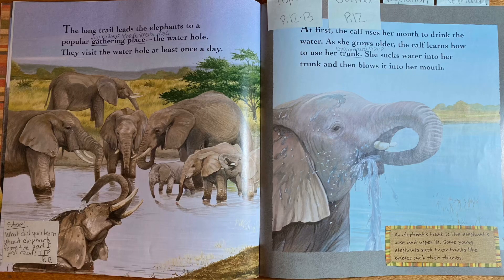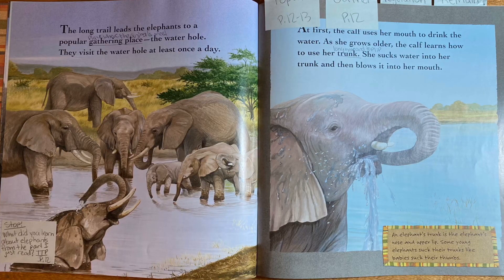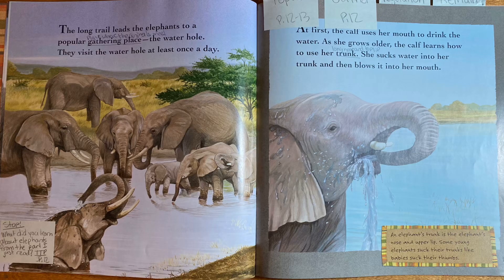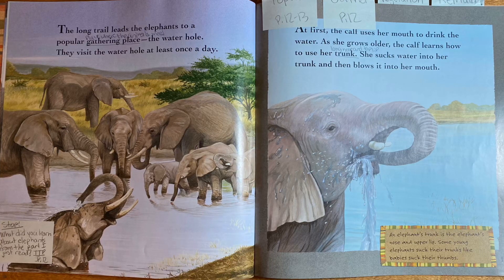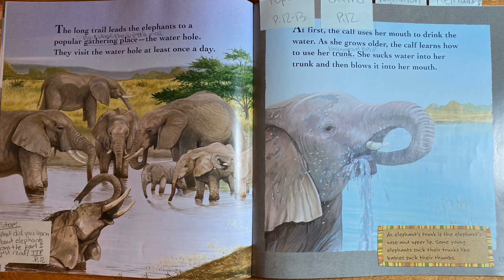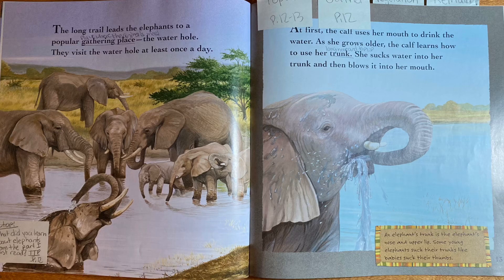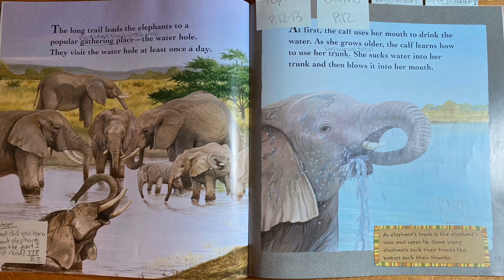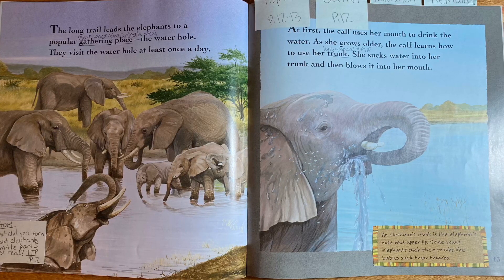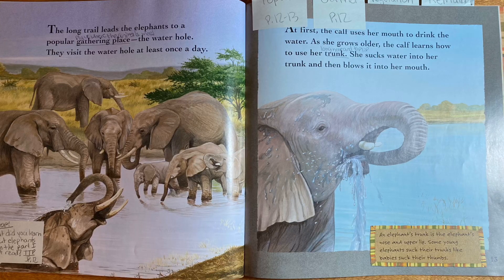The long trail leads the elephants to a popular gathering place — the water hole. They visit the water hole at least once a day. At first, the calf uses her mouth to drink the water, but as she grows older, the calf learns how to use her trunk. She sucks water into her trunk and then blows it into her mouth. An elephant's trunk is the elephant's nose and upper lip.